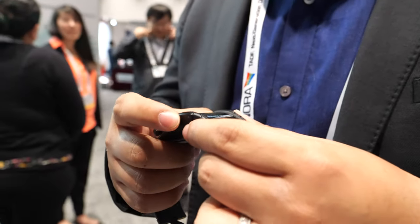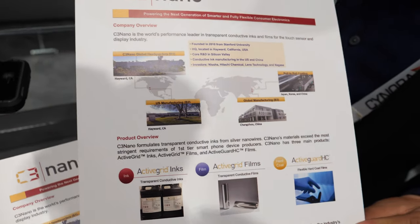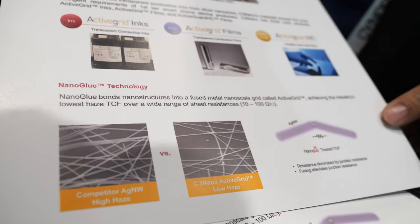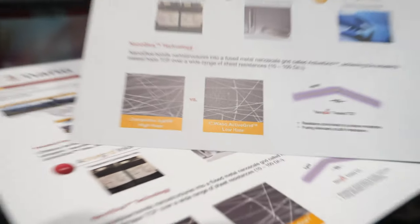What kind of nano technology? Let me introduce a little bit about our company. We are C3nano — a spin-out company from Stanford University. We are based in Silicon Valley, Hayward, and we are making silver nanowire-based material.